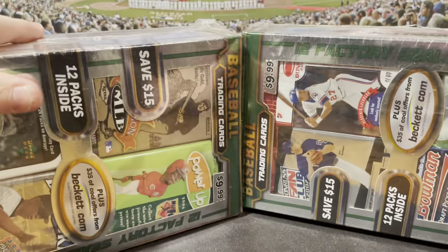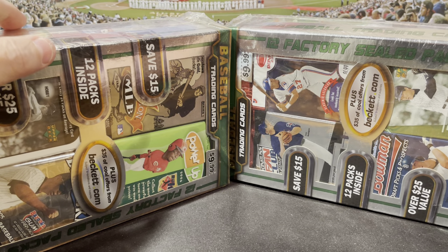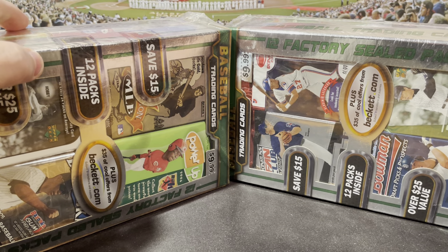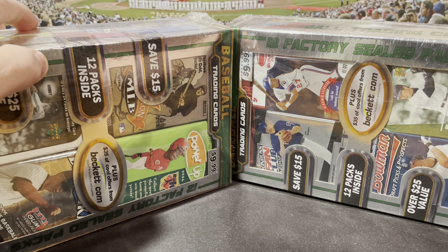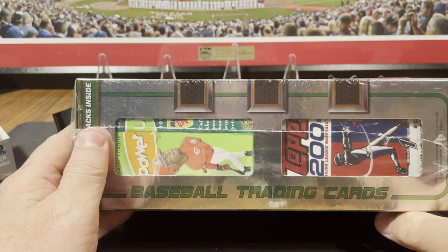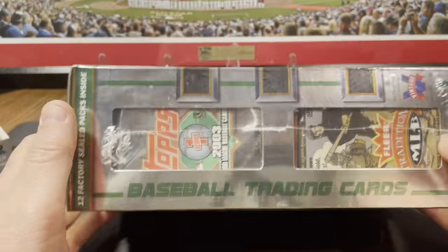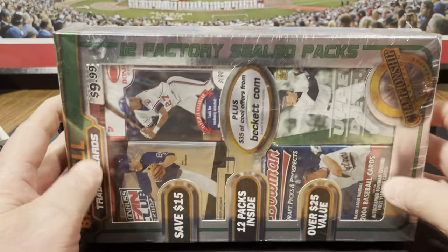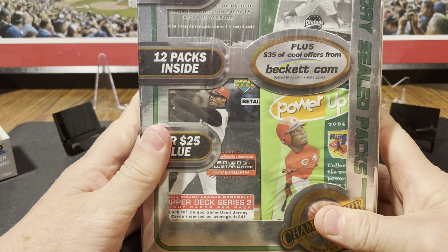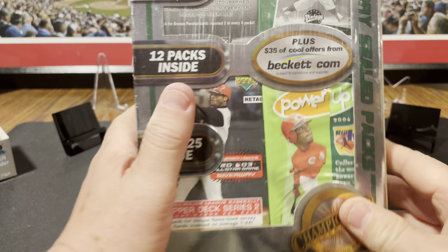I got two of them off of the old eBay. I got them shipped, taxes, and everything for $70 — so $35 a piece, 12 packs in each. I know it probably ain't going to be monetarily worth it, but you never know. There's a couple packs in here that say hobby on them for some reason. We got a Bowman Draft there. It's going to be fun.